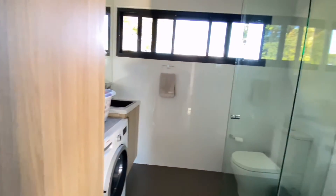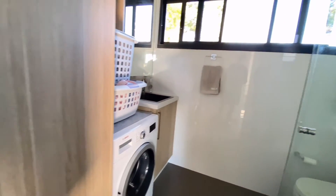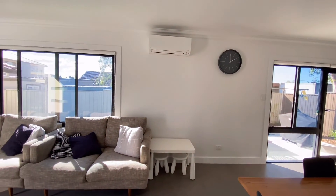That's the bathroom and laundry combined. And here's the second bedroom — it's got a split system air conditioner.